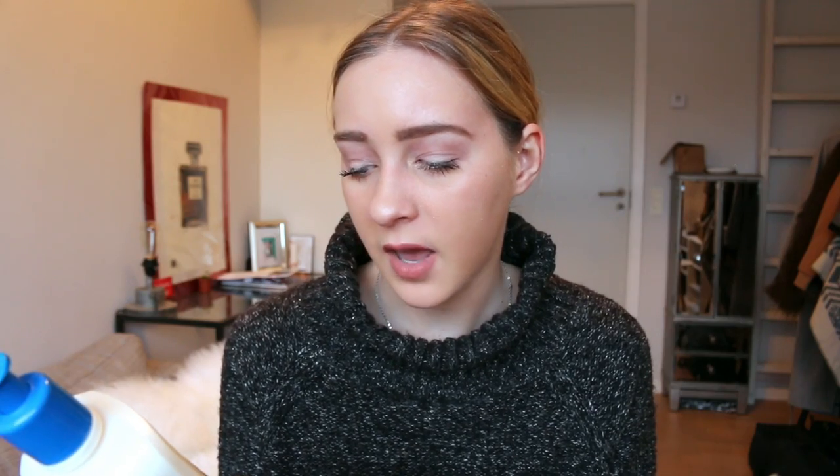Next we have skincare. I went with my Cetaphil Daily Facial Cleanser. The reason I love this is because it's so gentle on your skin and it's a perfect way to really clean it. It doesn't have a lot of ingredients in it, which I really like, so it's a nice way to get your makeup off and cleanse your face without irritating it on an everyday basis. Of course you can use exfoliators once or twice a week, but I love using this every day to cleanse my face. I've been using it this whole year, or at least since spring or summer.